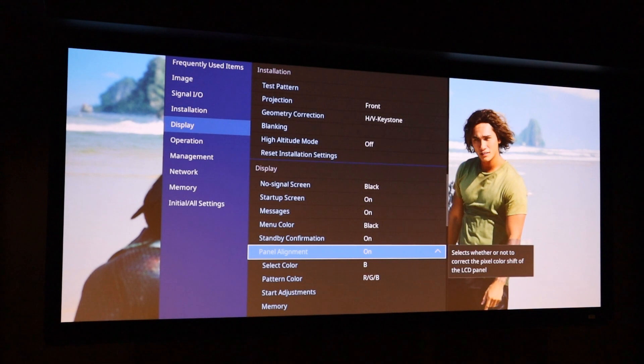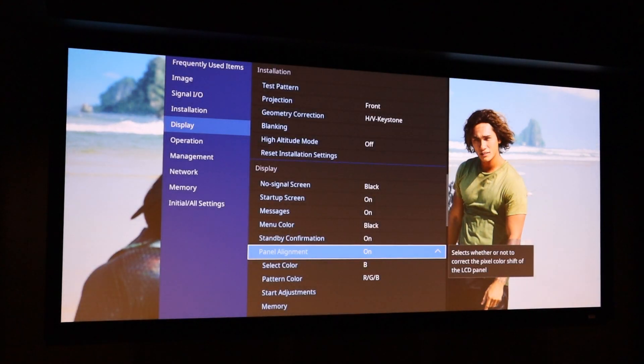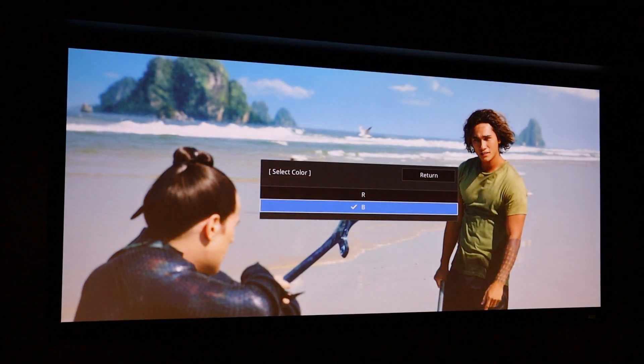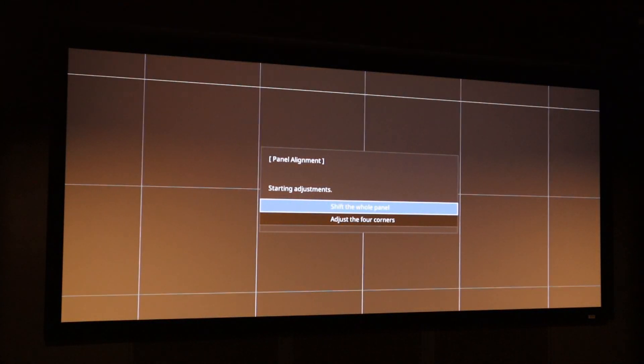Panel alignment is another useful setting, found in higher-end LCD projectors and some LCOS projectors from Sony and JVC. During transportation, the red, green, and blue LCD panels can shift slightly, and this setting lets you adjust the red or blue panel. Starting adjustment brings up a grid — viewing up close, you want those white lines to be white. If a panel is out of alignment you'll see either a blue or red fringe. You can adjust the whole screen or just the four corners. Hopefully you'll never need it, but it's there if your projector had a rough journey.